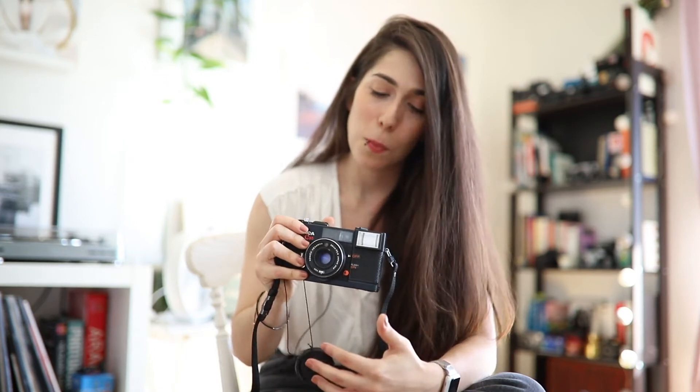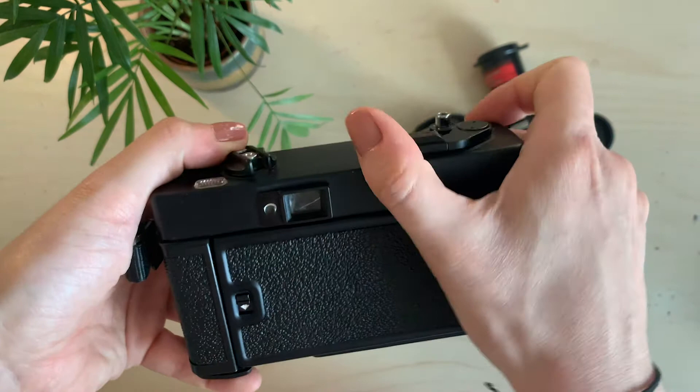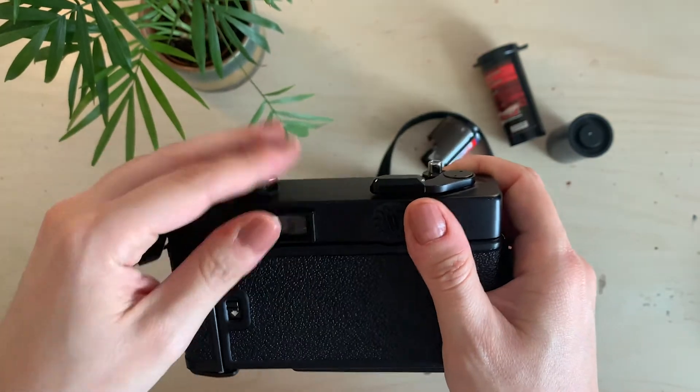To do a multiple exposure, you take a shot, then press the rewind button here, hold the rewind knob, and cock the shutter again — that way you can take another exposure on the same frame without advancing the film. It gives you a little room for creativity. Keep that in mind if you're thinking of getting this camera; it can be a cool addition to your shooting style.